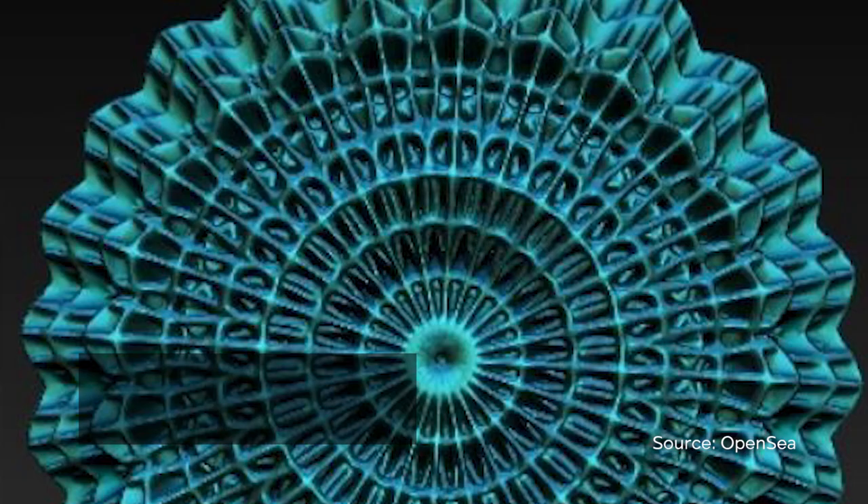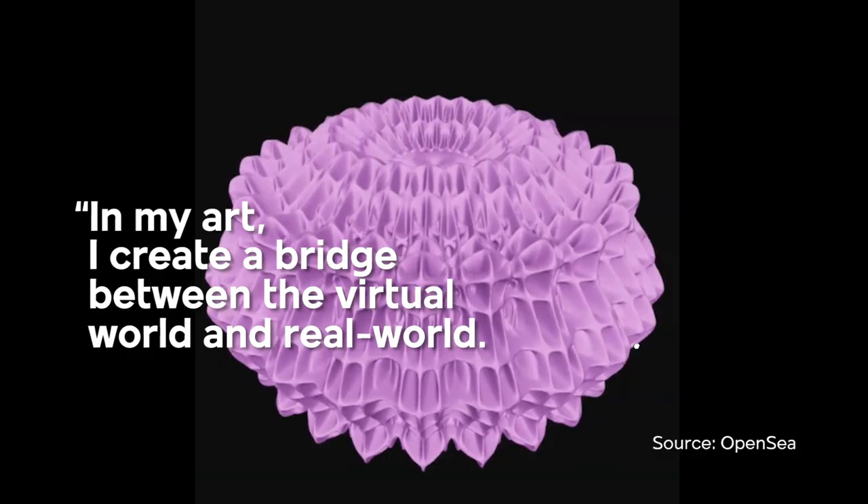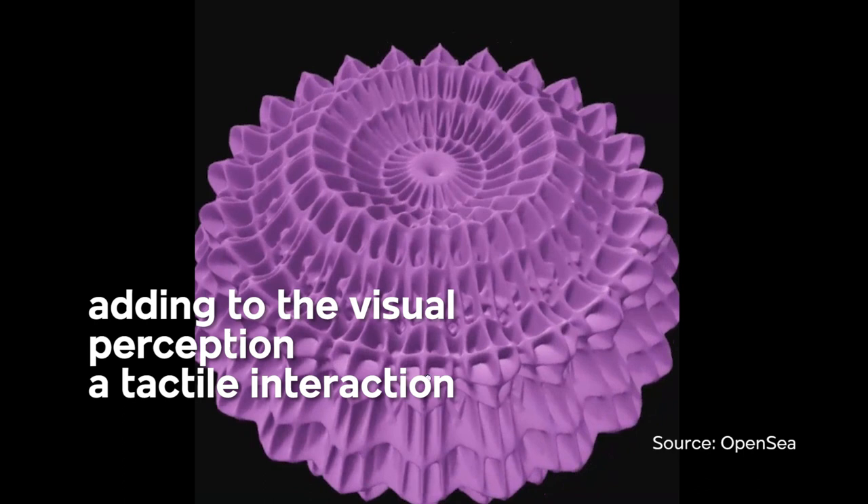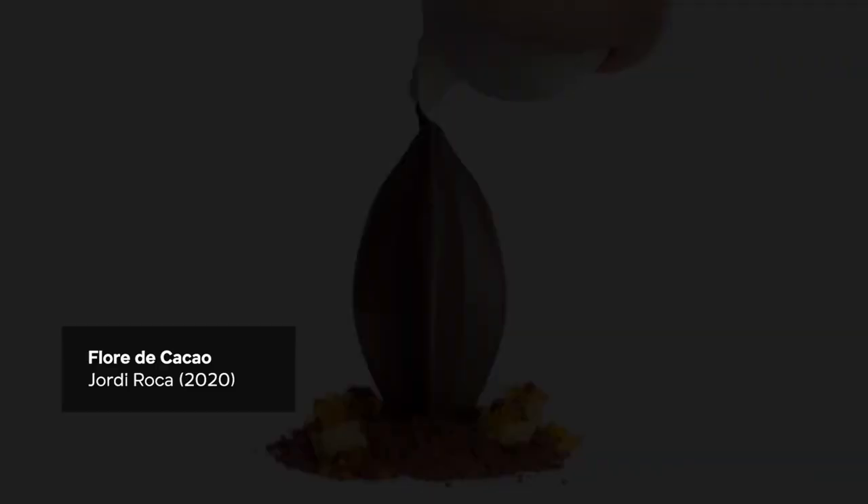Artist John Floria said: "In my art, I create a bridge between the virtual world and the real world, adding to the visual perception a tactile interaction by touching the abstract code and algorithm and holding them with your hands."